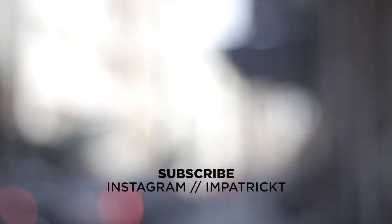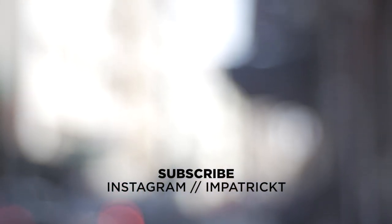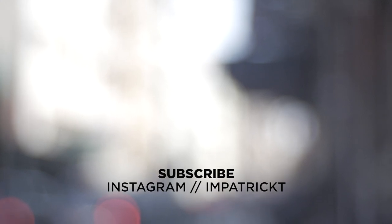Thanks for watching. Don't forget to like, subscribe, and let me know what your favorite cheap piece of gear is in the comments below. Cheers!